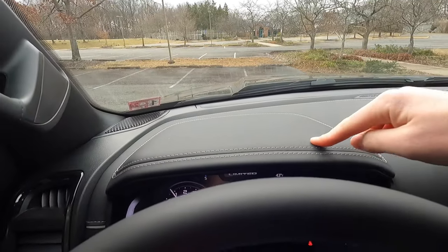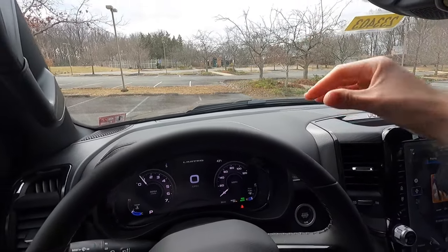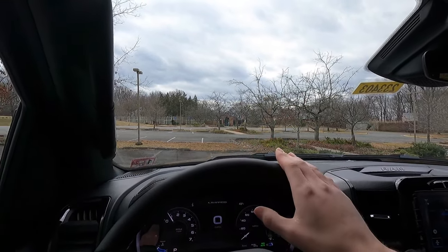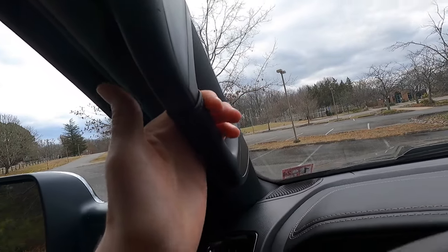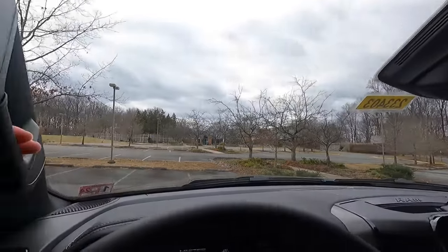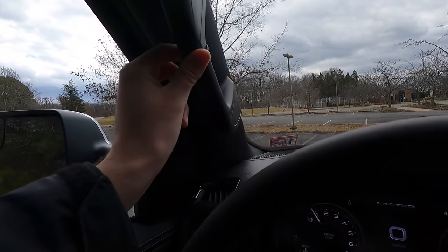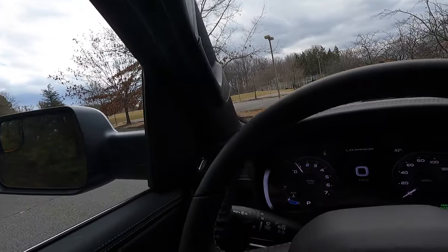You get a leather-wrap dash with accent-colored stitching. Ram interiors are absolutely phenomenal. One touch that really sets the Ram apart from Ford and Chevy is that they do leather wrapping around their oh-shit handles — that's just next level. I noticed that when I had the TRX. The base model TRX does not have these, but the Limited does. Very nice touch.